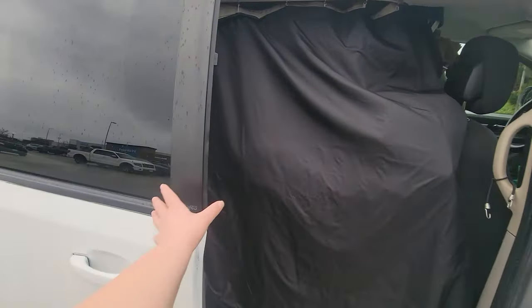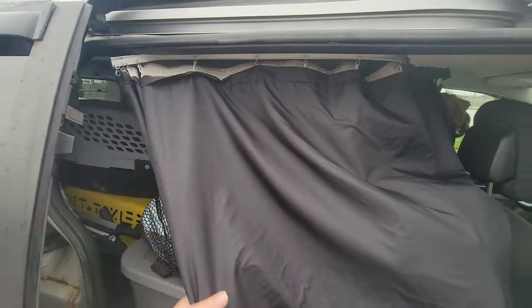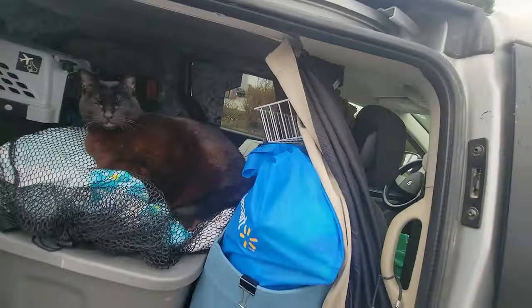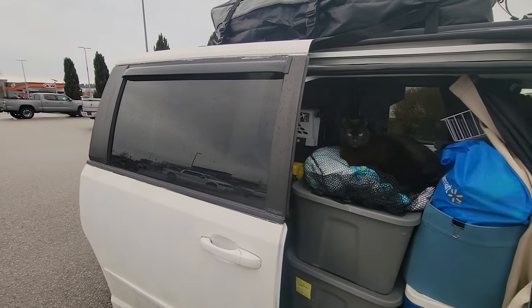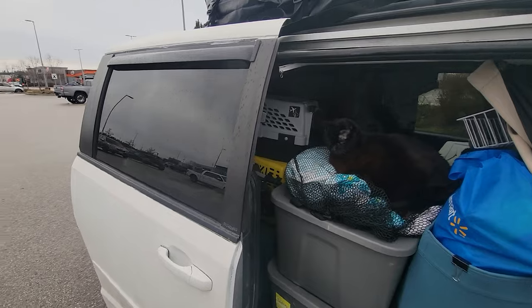On this side, you can see that the curtains do pull all the way to cover the side windows. Super nice. So with the curtains closed, as well as the tent, you can't see anything inside.